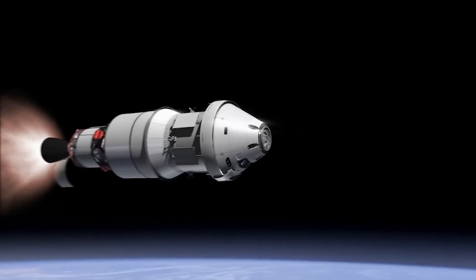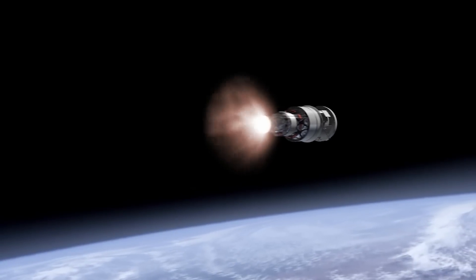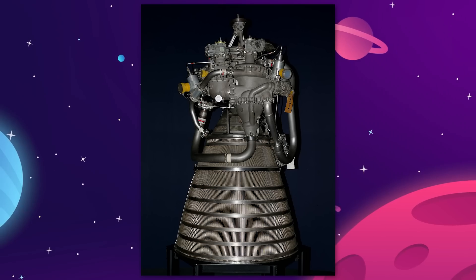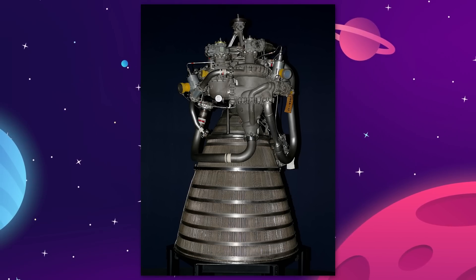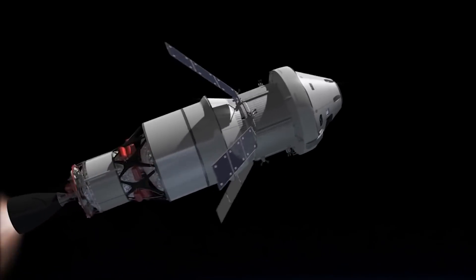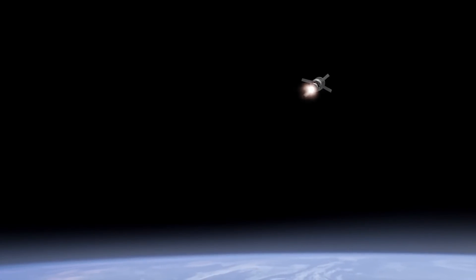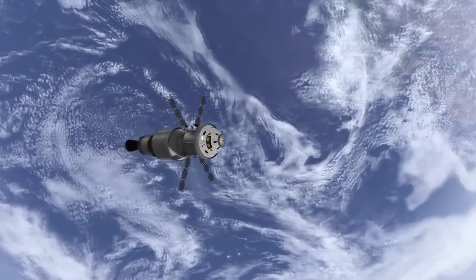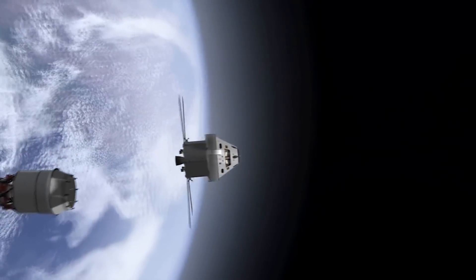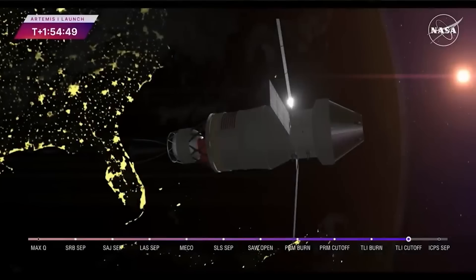From there, the interim cryogenic propulsion stage took over. This is basically just one more rocket engine, an RL-10, that burns the same liquid hydrogen fuel as the core booster. This stage of the rocket first raises the Orion spacecraft up into a low Earth orbit so that it doesn't fall back down like the core stage does. Then, about 20 minutes later, the ICP makes the final push to send Orion into a translunar injection orbit.